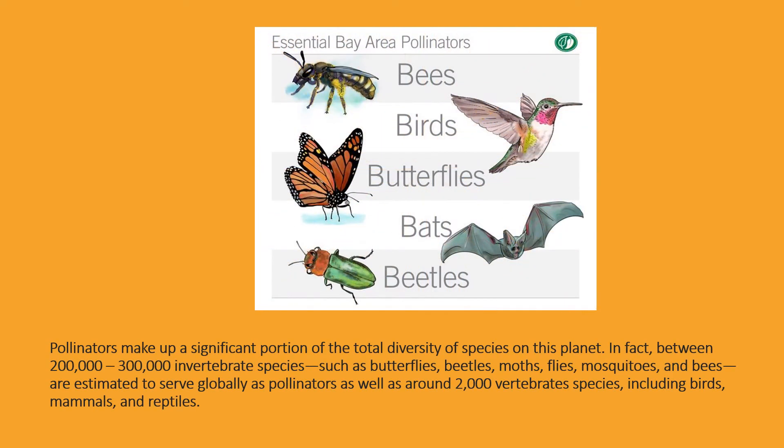Pollinators make up a significant portion of the total diversity of species on this planet. In fact, between 200,000 and 300,000 invertebrate species — such as butterflies, beetles, moths, flies, mosquitoes, and bees — are estimated to serve globally as pollinators, as well as around 2,000 vertebrate species, including birds, mammals, and reptiles.